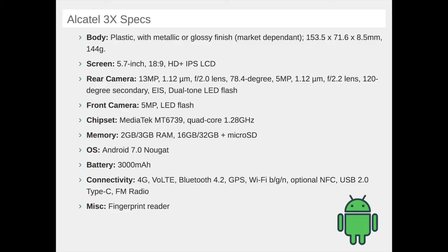The selfie camera is a 5 megapixel sensor that's software interpolated to 8 megapixels, and also features a LED flash for selfies in the dark. The Alcatel 3X comes with Android 7 Nougat out of the box, a fingerprint scanner, the Facekey facial unlock feature, and a 3000 mAh battery to keep it all running. Starting price: €179.99, about $220.